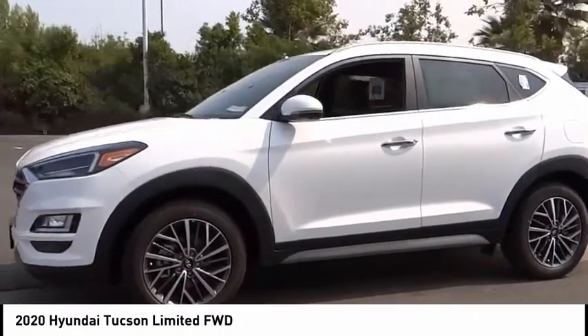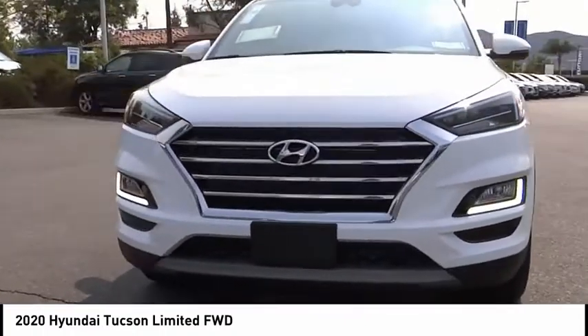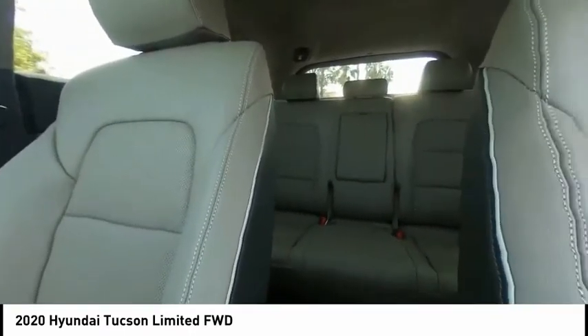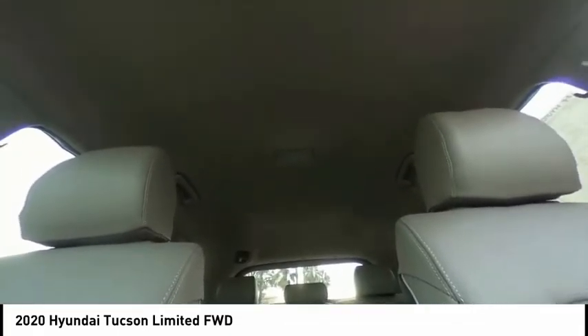It's the future of the crossover. This vehicle has less than 100 miles. Here are some of this vehicle's great options: electronic stability control, power liftgate, brake assist, traction control, remote keyless entry, fog lights, speed control, and four-wheel disc brakes.